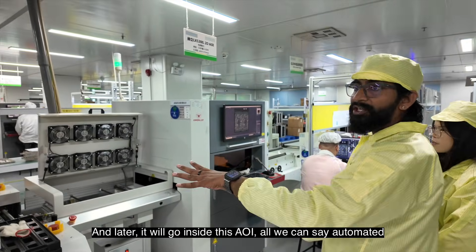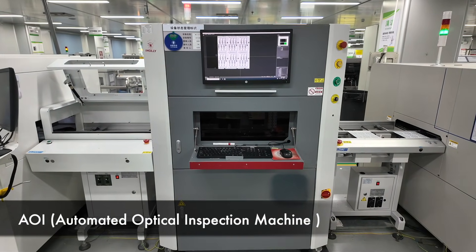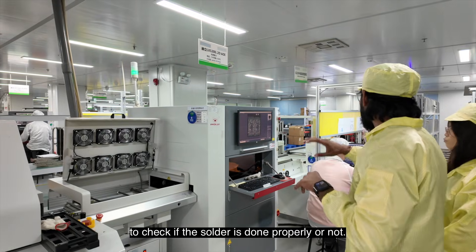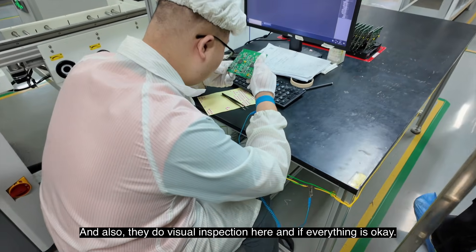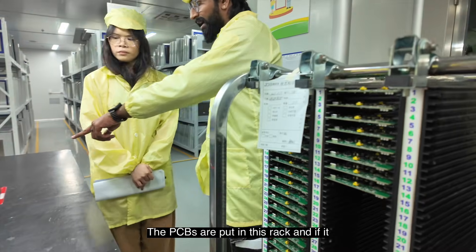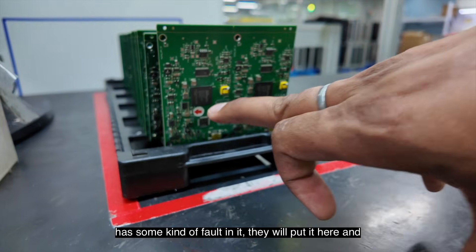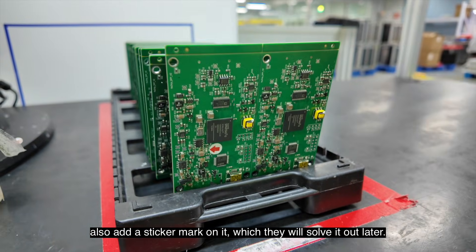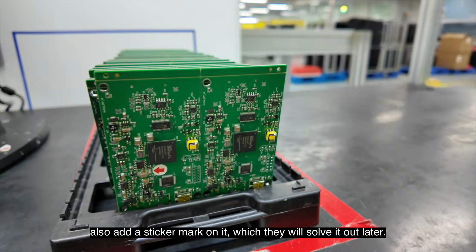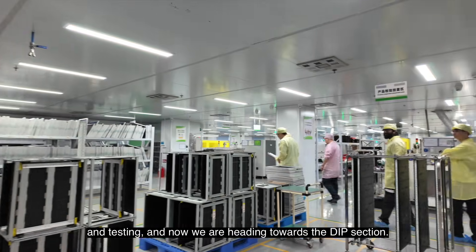After the reflow oven, the PCBs go through the AOI — Automated Optical Inspection — machine to check if soldering is done properly. They also do visual inspection here. If everything is okay, the PCBs are placed on a rack. If there is a fault, they put it aside and add a sticker mark on it, which they will resolve later. That was all about SMT component soldering and testing.